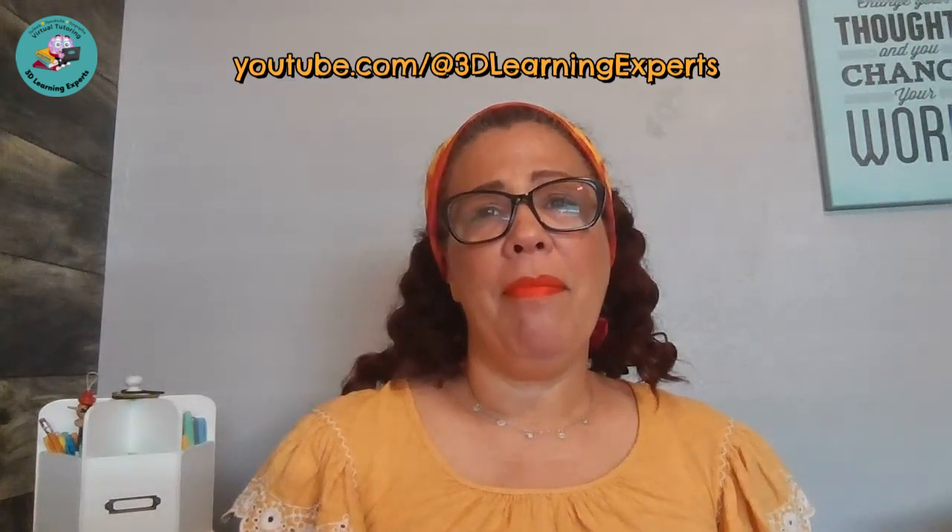I hope you found these tips to be helpful. If you'd like more information, please subscribe to our YouTube channel at youtube.com/@3DLearningExperts. And if you'd like to learn about our tutoring, I'd be happy to have a free consultation call with you. Just go to 3dlearningexperts.com/consult and you can schedule a call with me. We've got lots of great resources on our website, 3dlearningexperts.com. Have a great day and remember, you can be the champion for your child.